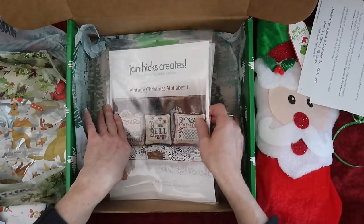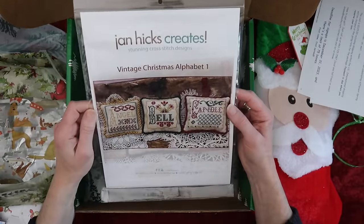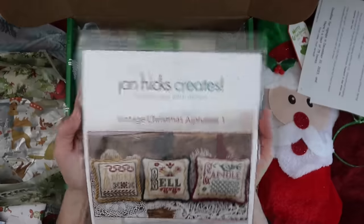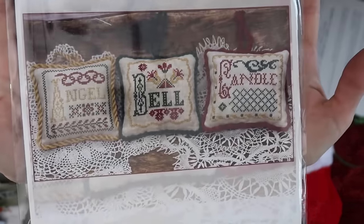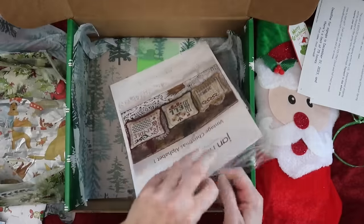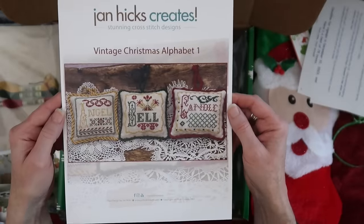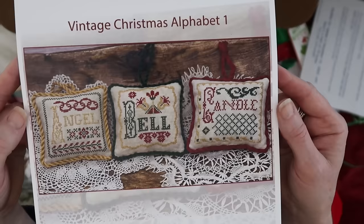Next we have Jan Hicks Creates — stunning cross stitch designs, 'Vintage Christmas Alphabet,' number one. I love it! 'A for Angel, B for Bell, C for Candle.' Let's see if I can do this without taking it out — nope, doesn't look good that way. Oh, and it's kitted — gotta love that! What a fun chart, to go through the alphabet with Christmas words. Very cute.